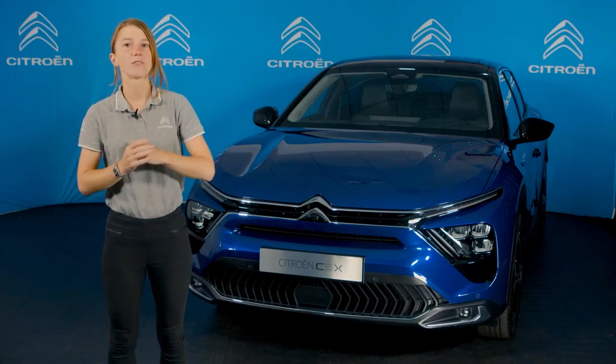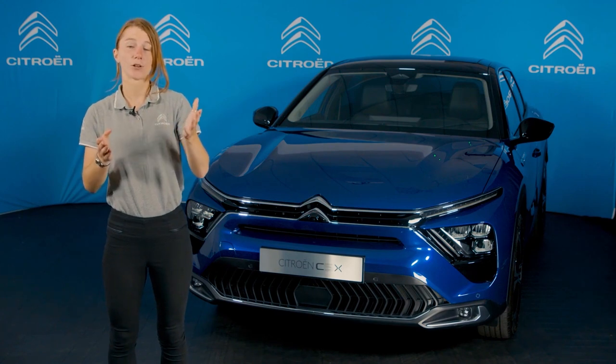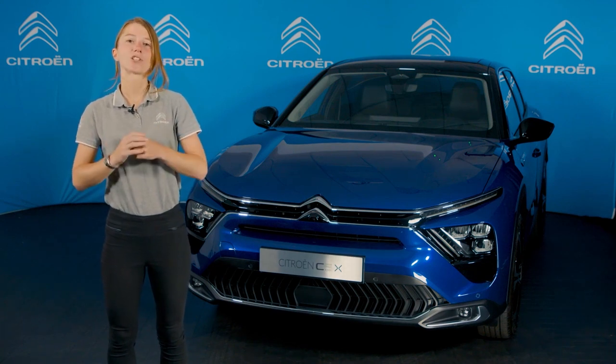That brings us to the end of our preview of the new Citroen C5X. I hope you've enjoyed taking a look around. If you still have questions about the new C5X, please feel free to add them to the comments below and our team will get back to you straight away. From all of us at Citroen UK HQ, thanks for watching, and have a good evening.